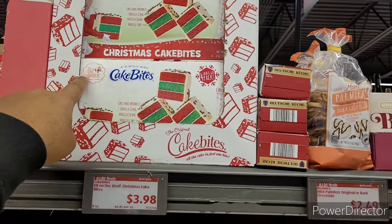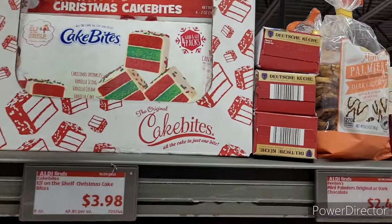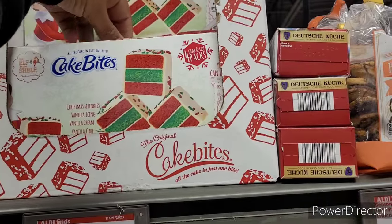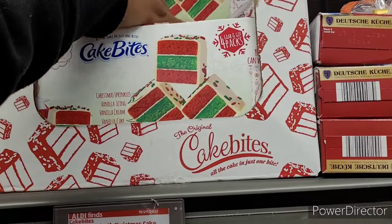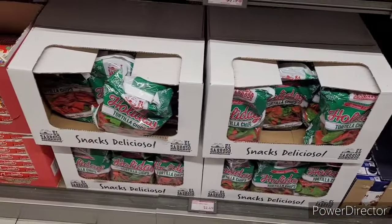Christmas cake bites — oh, it's got the little elf on there. $3.98. I know, y'all, we done turned into a whole little shopping fiasco right now.